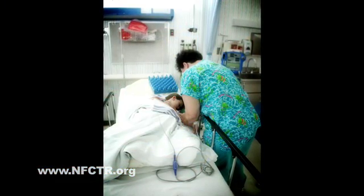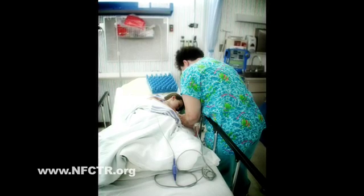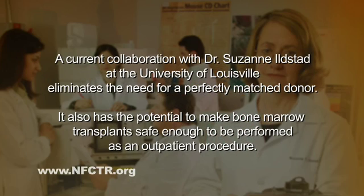Right now I have to use high doses of chemotherapy or radiation in order to get cells to grow and give these children a chance at life. But Suzanne has a method which I believe will work, which allows us to get the cells to engraft or grow in the child without having to expose them to such high doses of chemotherapy or other treatments. If Suzanne's method can carry over to some of the diseases that I treat, we'll be able to cure these children and spare them all the consequences of chemotherapy both at the time of the transplant and many years later.